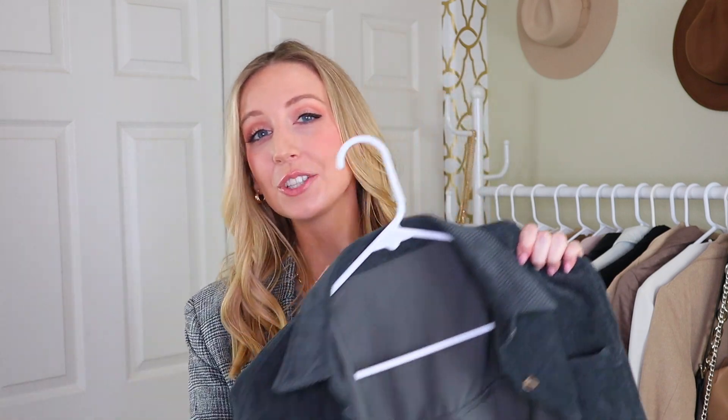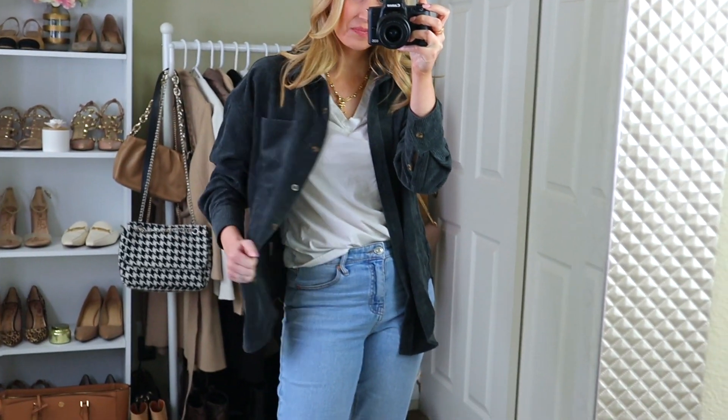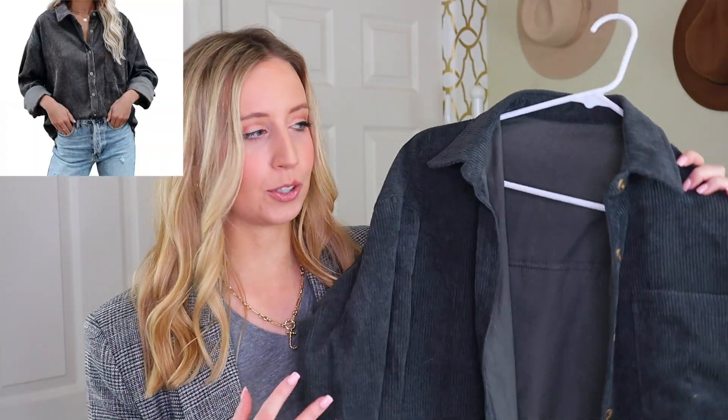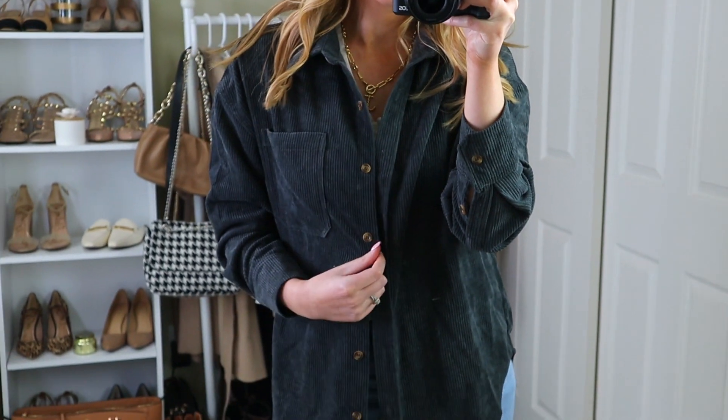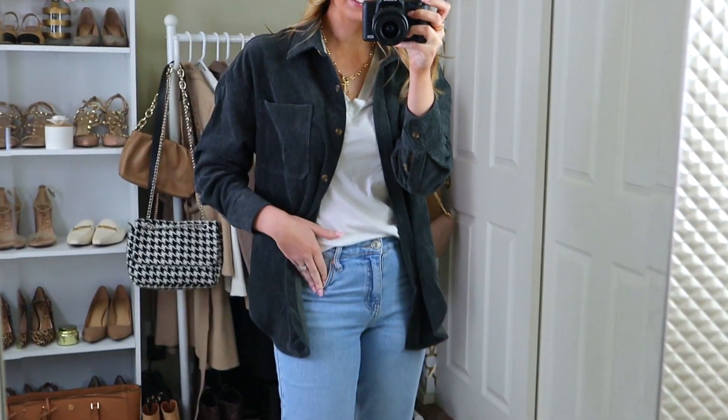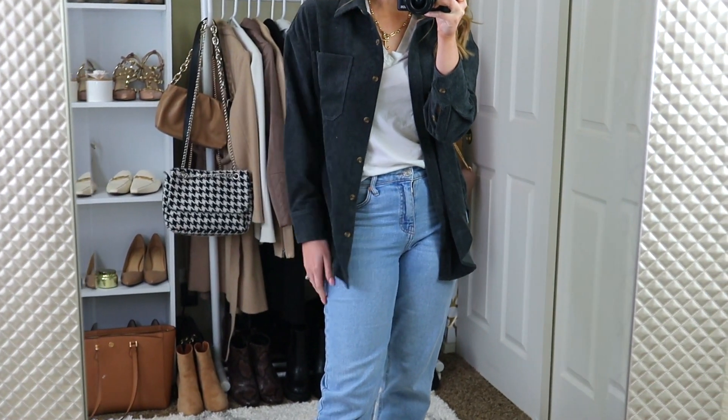From Amazon, I have this corduroy shirt jacket — otherwise known as a shacket. I really like this piece, but I really don't think I like this color. It was advertised as gray; it's definitely more of a blue-gray, which wasn't the gray I was hoping to get. So I think I'm going to exchange it for the brown corduroy color. I know some people size up when buying shirt jackets to get that oversized look, but I personally think my true size is already oversized enough in this jacket. I got my true size, which is a small, and I think it's just oversized enough to get the idea across.